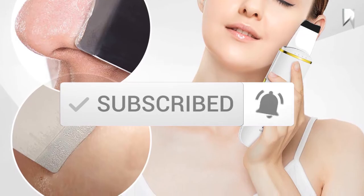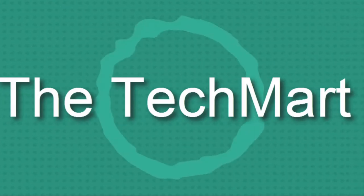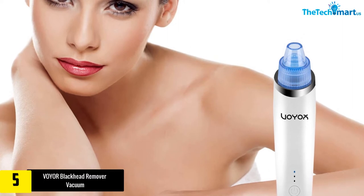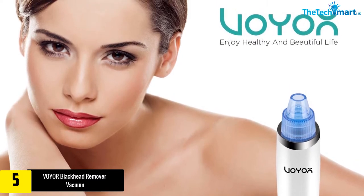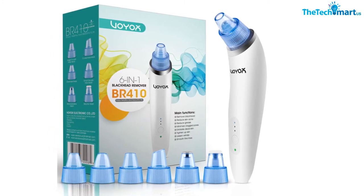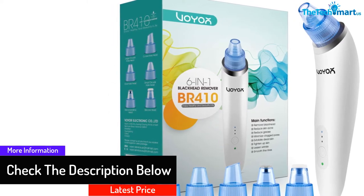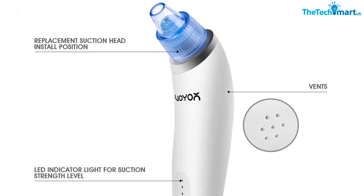Starting at number 5, we have the VOYOR Blackhead Remover Vacuum. The reason why the VOYOR is rated highly on Amazon is its special functions and unique features, which minimize pores, remove blackheads and grease. It comes with four functional heads: circular hole head, small circular hole head, oval hole head, and micro crystalline head, plus three strength levels — low, medium, and high — with strong suction power and a rechargeable battery.